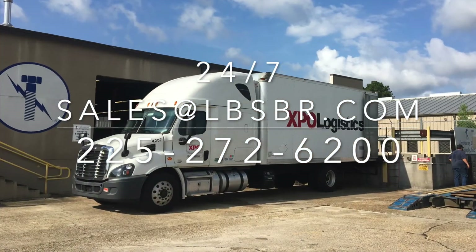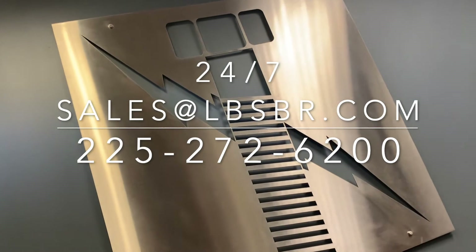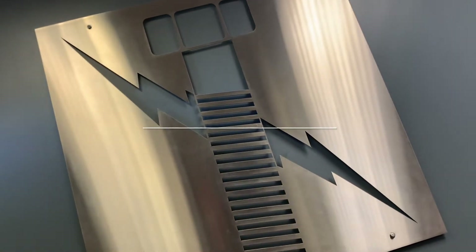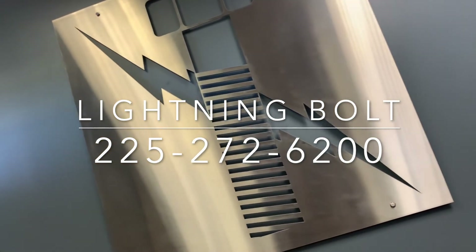Available 24-7, Lightning Bolt's customer service is second to none. So contact Lightning Bolt today at 225-272-6200 for any and all of your ASTM A320 fastener needs.